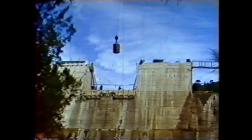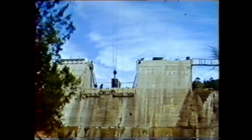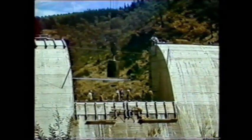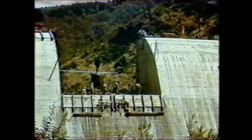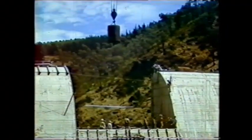By February 1951 the extra height had been reached and they were starting to close the gaps between the sections that were already at full height. The aerial cableway was still delivering batch after batch of concrete to wherever it was needed.